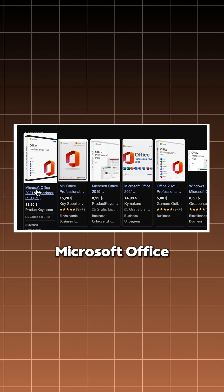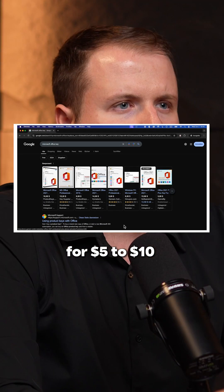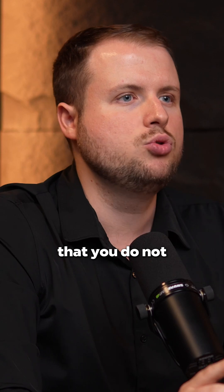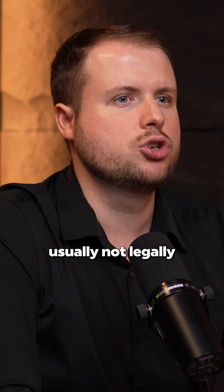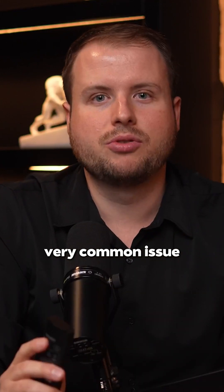When you Google Microsoft Office license, you will see a lot of sellers who offer licenses for 5 to 10 bucks. I highly recommend that you do not buy from them, because these are usually not legally authorized keys. What will happen, you may buy them and they might work for a bit, but then Microsoft will ask you to enter a new key. Very common issue for those keys.